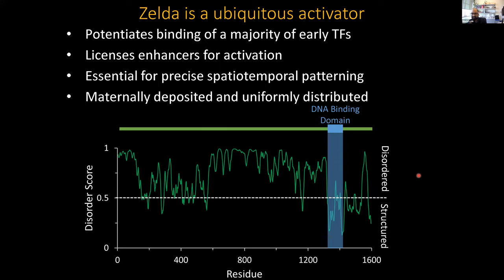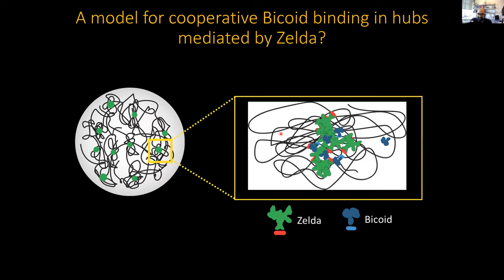ZELDA is an acronym for zinc finger early Drosophila activator. It was originally known by the German name Vielfaltig, meaning diverse, because it plays a huge number of roles in the early embryo. One of these roles is to potentiate the binding of many transcription factors. Unlike Bicoid, ZELDA is distributed uniformly in the embryo — it doesn't form a gradient. It has a DNA binding domain comprised of four zinc fingers that tell it where to go, and the rest is predicted to be intrinsically disordered, meaning it doesn't fold into a known secondary structure. This conformational plasticity is known to enable multivalent protein-protein interactions — the model was that zinc fingers guide ZELDA to specific genomic sites while floppy disordered domains interact with Bicoid to drive the clustering we observed.